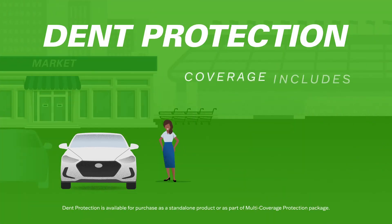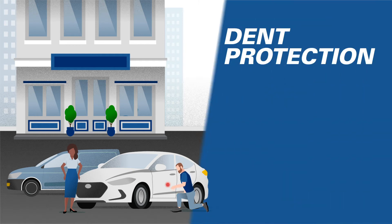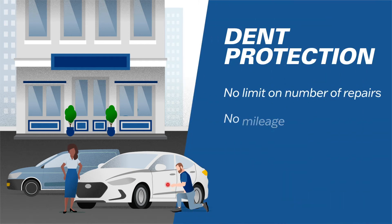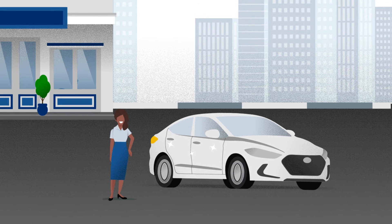Dent protection covers the cost to permanently remove door dings and minor dents from body panels without harming the factory finish. Hoping to keep your vehicle looking its best? There's no limit on the number of repairs, no mileage limitations, and no deductible. Repairs can be performed from the convenience of your home, office, or dealership.